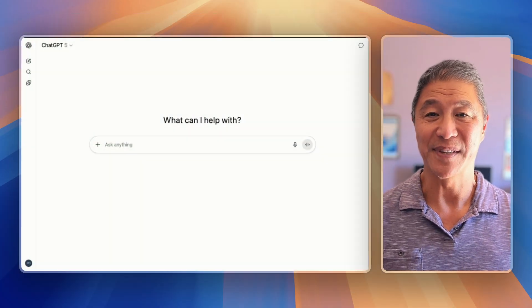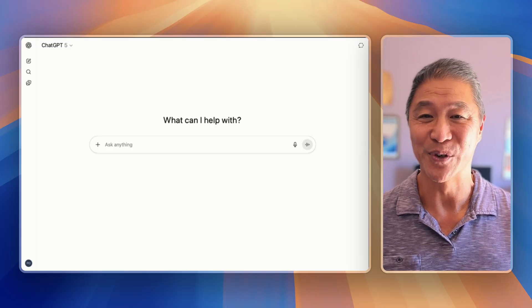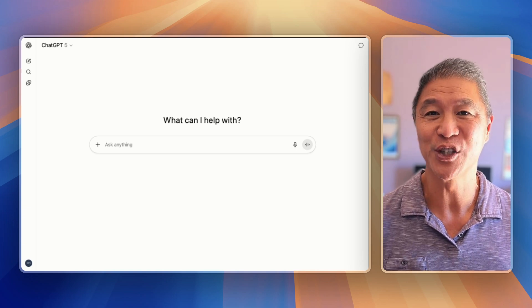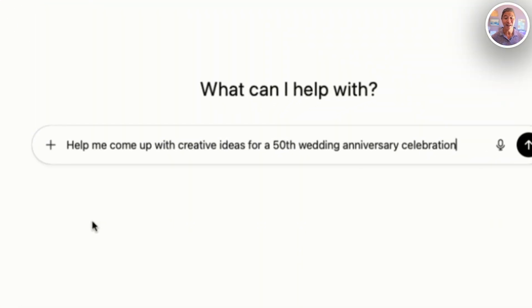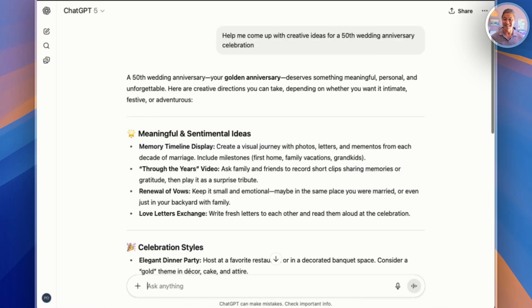Let me show you a real life example. I have the pleasure of planning my great friend Bill and Ellen's wedding anniversary — their 50th. So this is what I typed into ChatGPT: 'Help me come up with creative ideas for a 50th wedding anniversary celebration.' Now watch what happens when I hit enter. Wow, look at this. These are ideas I would not have thought of myself. A memory timeline display, basically a trip down memory lane. A 'through the years' video where we ask old friends for some clips — probably embarrassing ones — and put it all together.